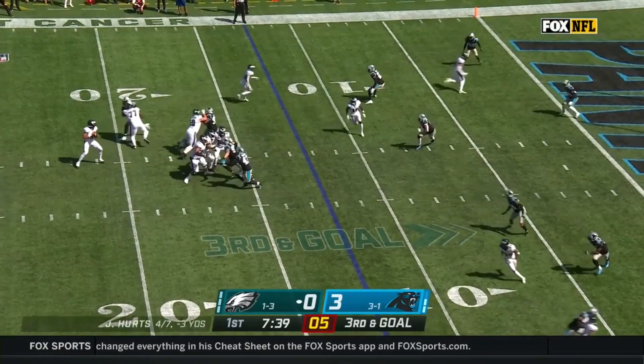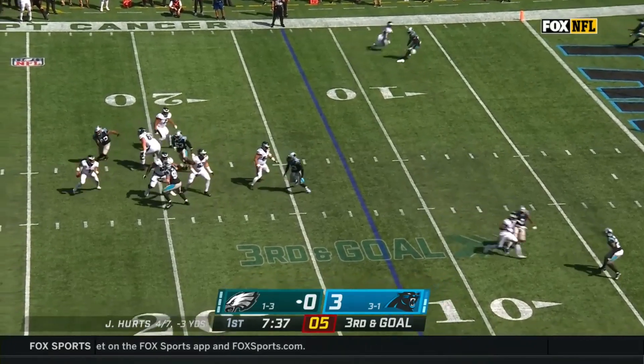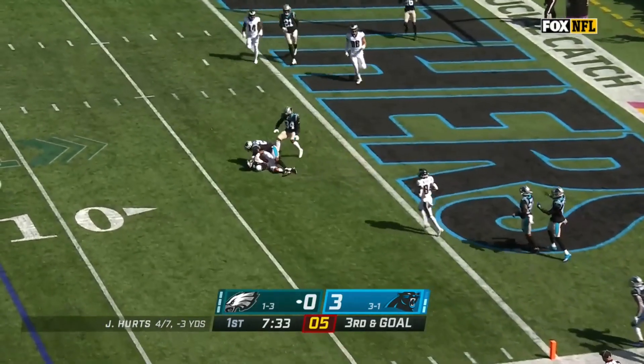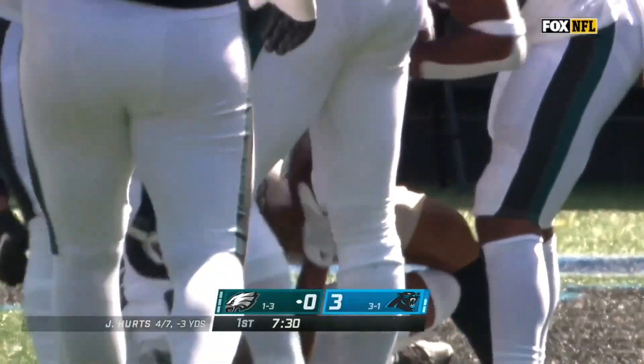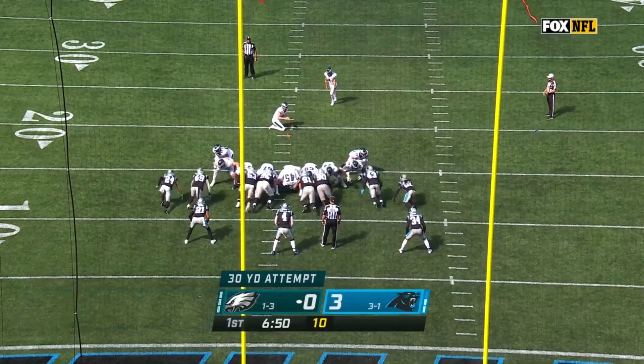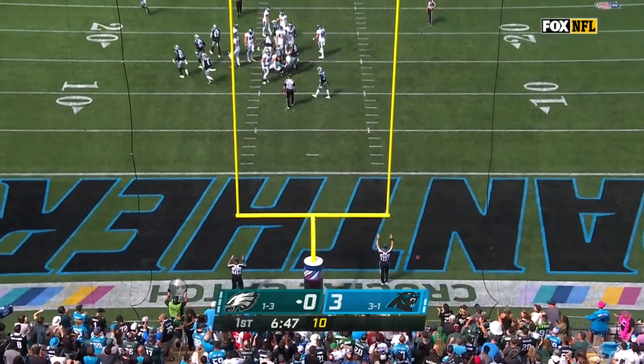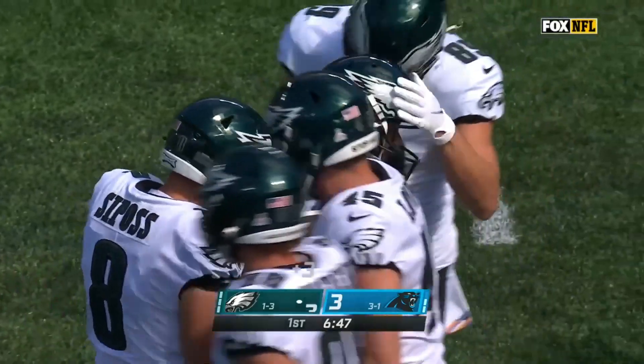On third down, Hurts given time. Scans the field, extends the play, lets it fly into the end zone, but a little bit short. Caught at the one. We're talking the difference in wins and losses on these penalties. Field goal flies through from Jake Elliott, and they settle for three.